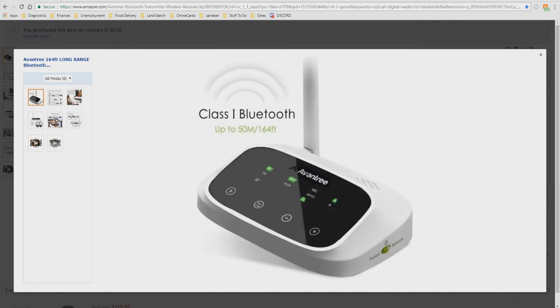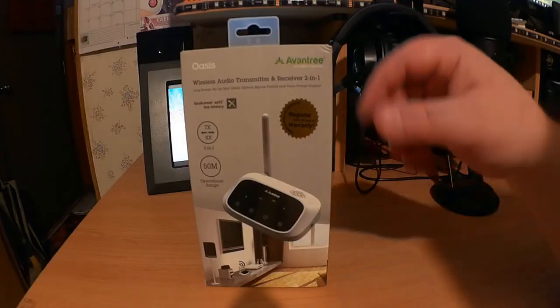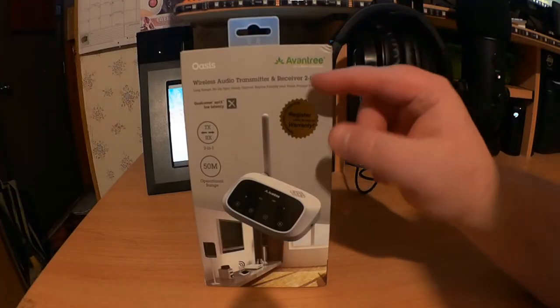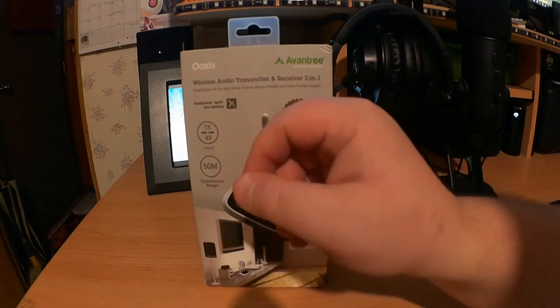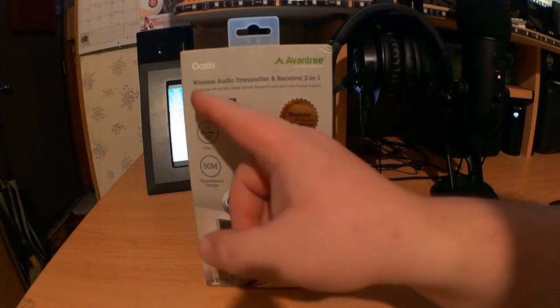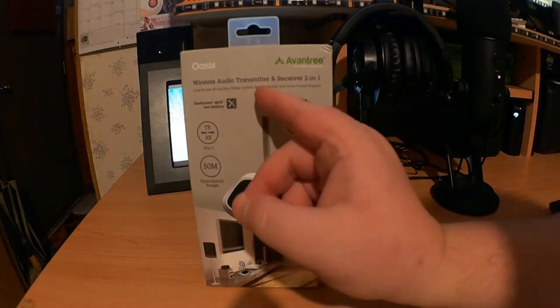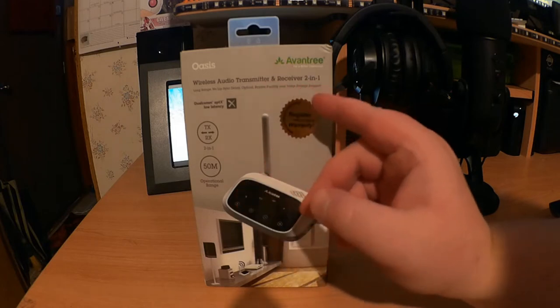But enough about the Amazon listing — let's have a look at the real thing. Here we have the box: the Avantri, for a better experience. Wireless audio transmitter and receiver 2-in-1. Long range, no lip-sync delay, optical bypass facility, and voice prompt support.